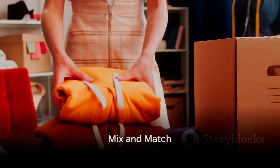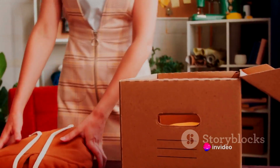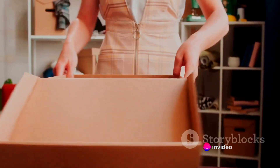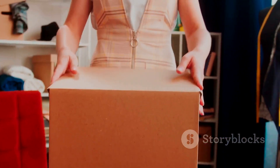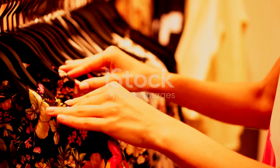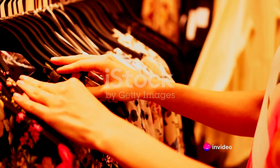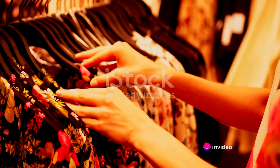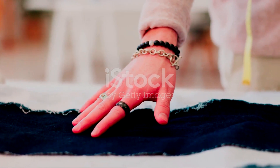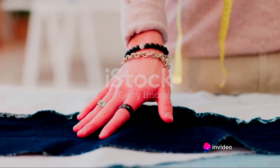Now that you know what you have, it's time to mix and match. Isn't it fascinating how one piece of clothing can be transformed into multiple outfits just by pairing it differently? That is the power of mix and match — pairing different pieces together to create a completely new look. Let's talk about colors first. A sunny yellow top can be paired with blue denim for a casual day out, or with a sleek black skirt for a more formal occasion. Don't be afraid to explore the color wheel.